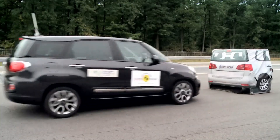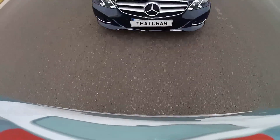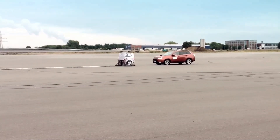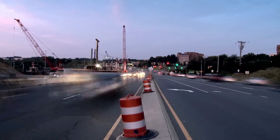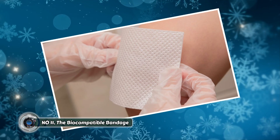The self-driving crash avoidance system empowers drivers to stay focused on the road while providing a safety net in case of lapses in attention. It represents a significant advancement in vehicle safety and has the potential to drastically reduce the number of accidents on our roads.